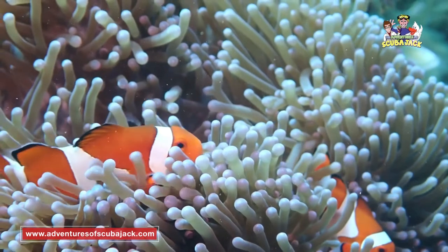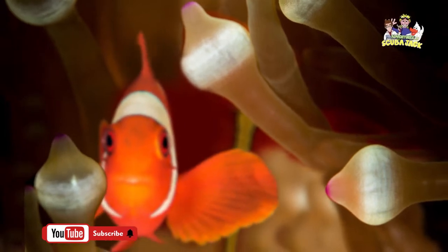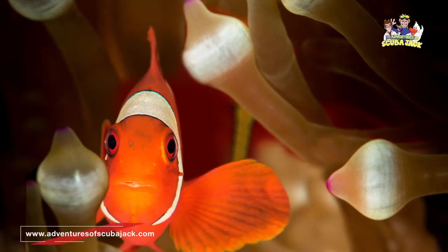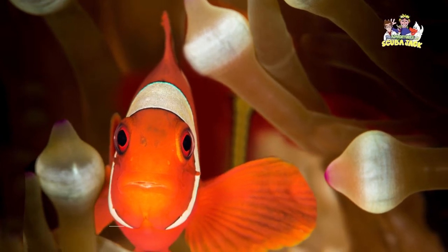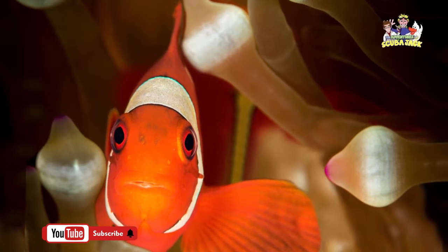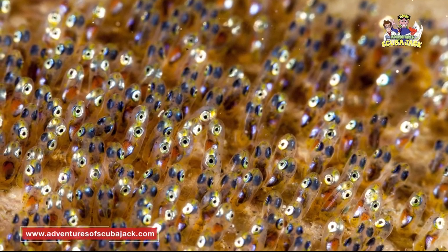The nitrogen that leaves the clownfish's body can even increase the number of algae in the sea anemone, which can help the anemone with tissue growth and tissue regeneration. As you can see, the clownfish and sea anemone need each other — they provide lots of help and can make each other safer and healthier. So if you see a clownfish in the wild, don't be surprised if you see a sea anemone nearby.